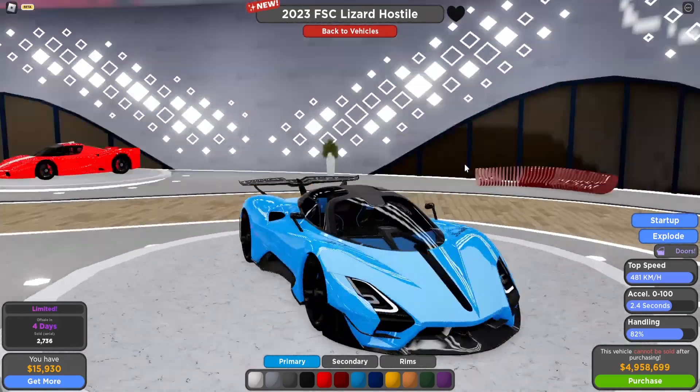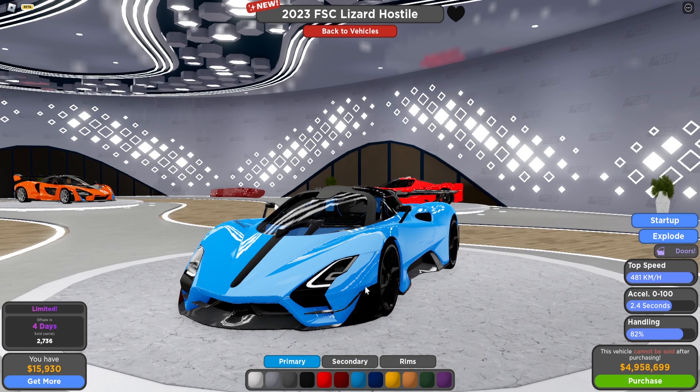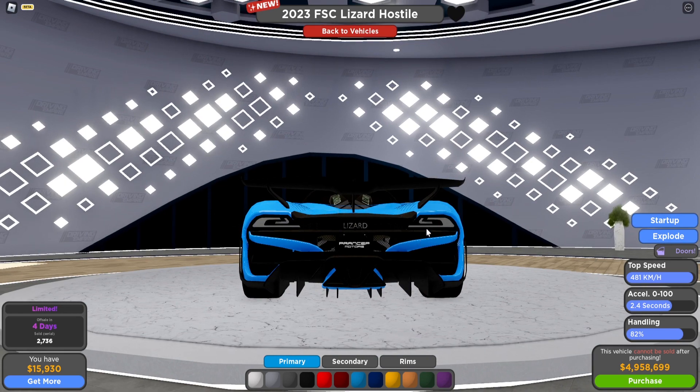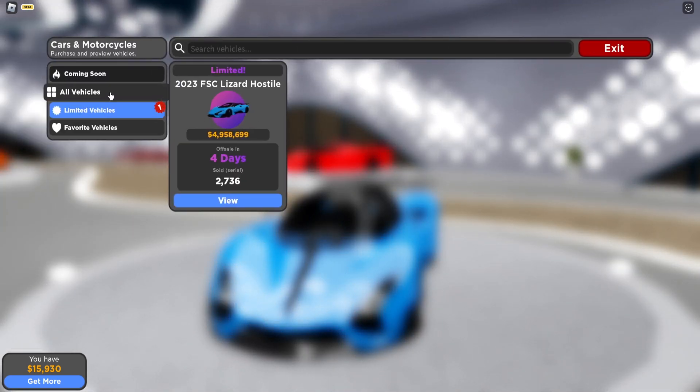You can see how beautiful the car looks. From the front it's giving me like one of the newest recent Lamborghini models mixed with a Ferrari a little bit, and from the back it gives a McLaren vibe. Anyway, let's look at the other cars they've added.